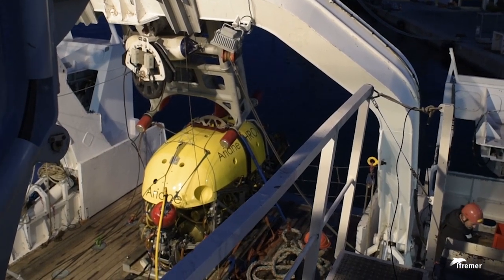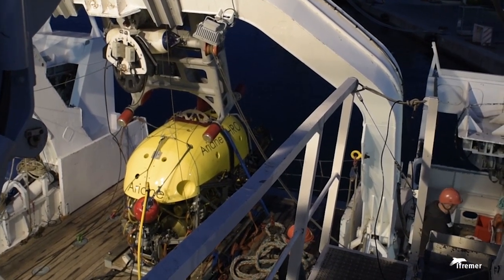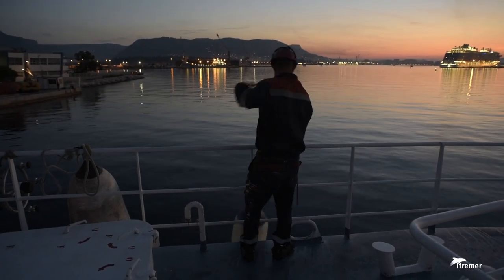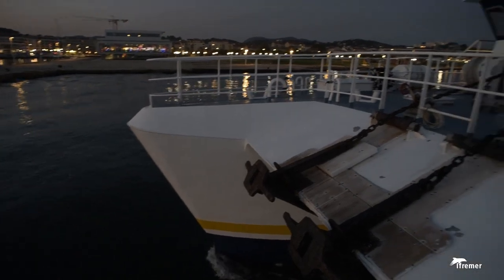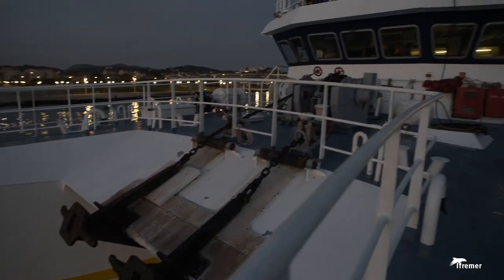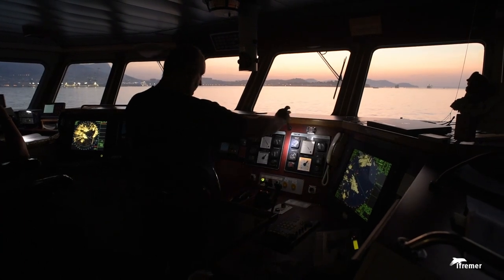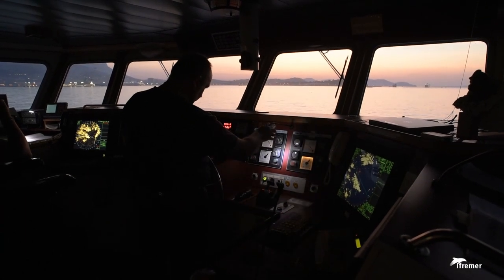Ariane will allow scientists to track cold-water corals and the attacks they are subject to, taking on board the equipment needed to explore a Mediterranean underwater canyon. Arrival at the zone for the launching of Ariane is scheduled for 10 a.m.